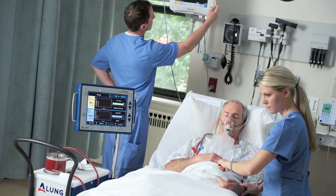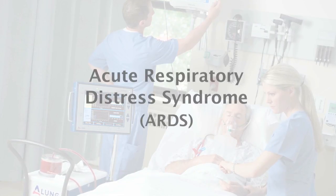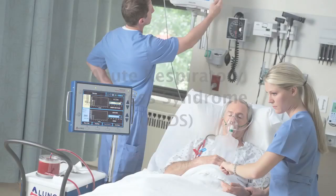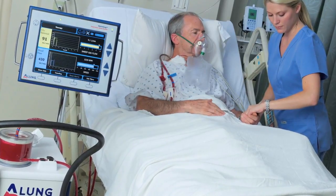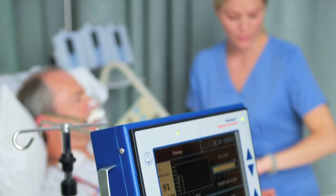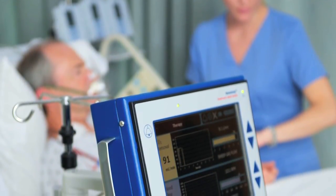In the case of invasively ventilated patients, particularly those with acute respiratory distress syndrome, the Hemolung RAS facilitates the application of ultra-protective ventilation with the goal of reducing ventilator-induced lung injury and expediting lung recovery.